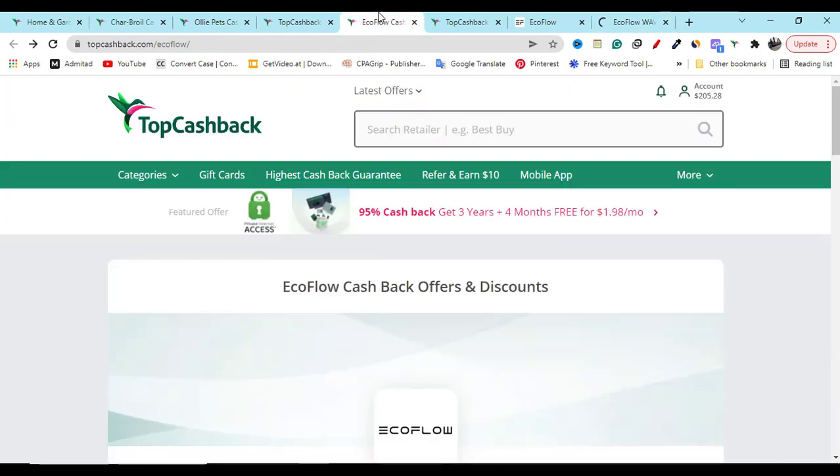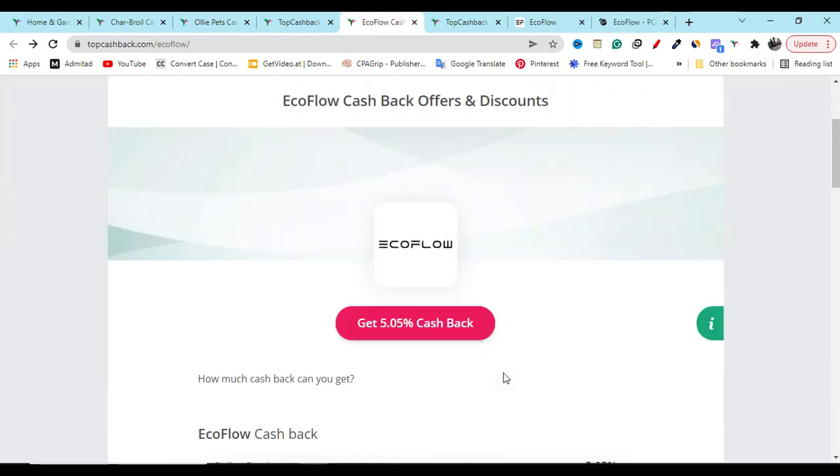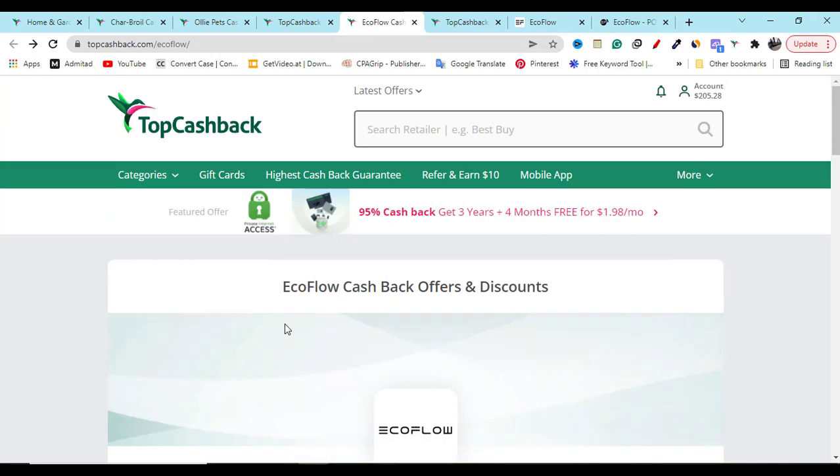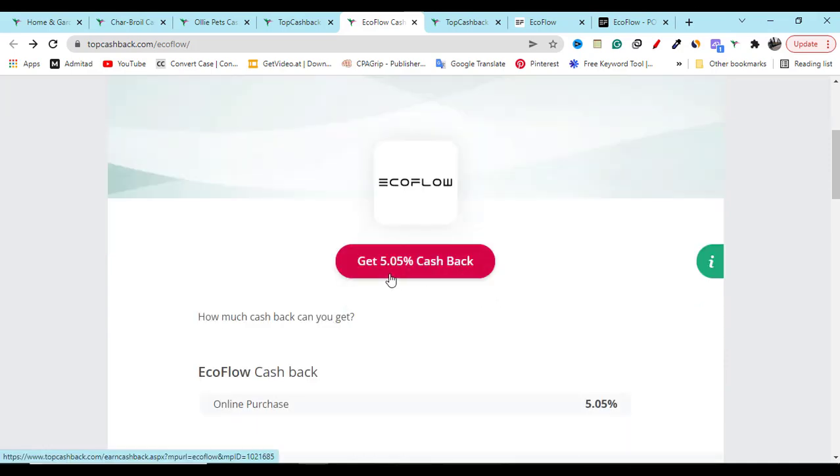Now let me show you how you can get 5 percent cashback on any product you buy from the EcoFlow website. Go to my YouTube video description, click the second link, and create a free account on TopCashback. Then in the search option, search for the keyword EcoFlow and hit enter.